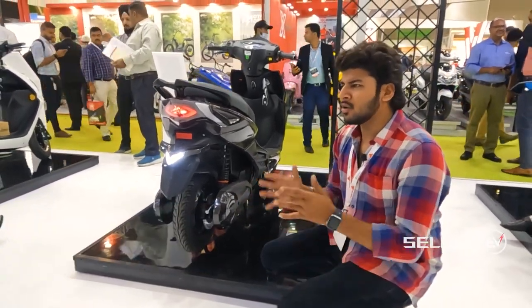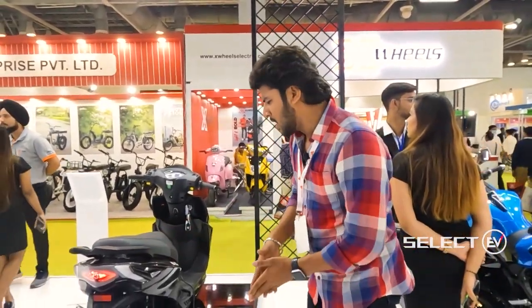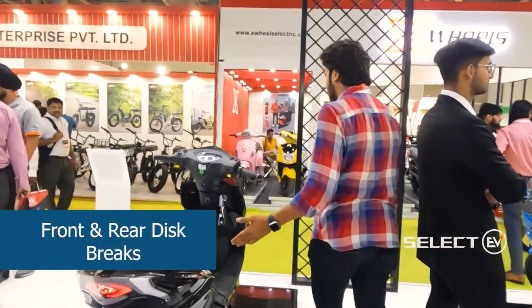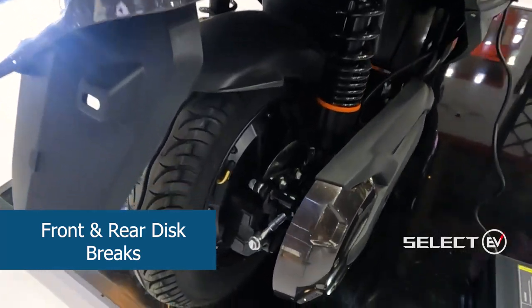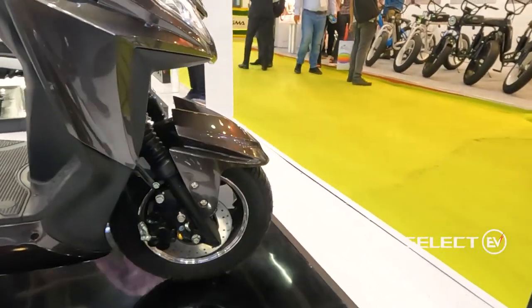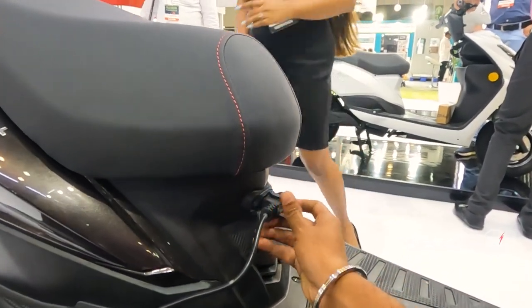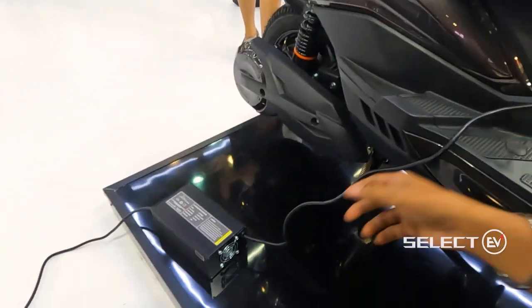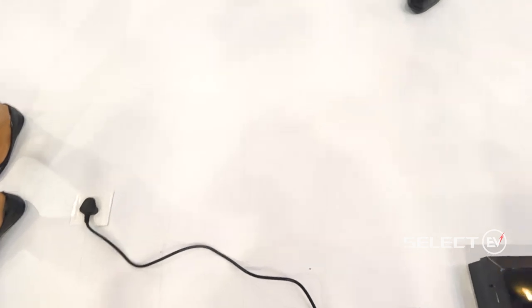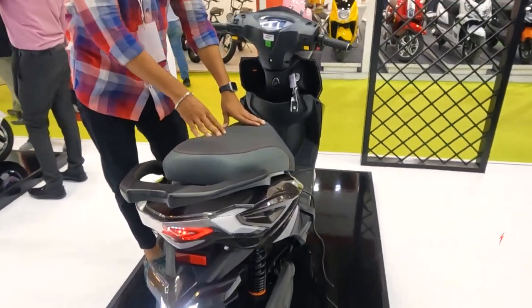The tires are completely tubeless, which are very important and easy to replace. The braking system provides both front and rear disc brakes, which allows for accurate braking. Here is the charging slot provided on the vehicle.